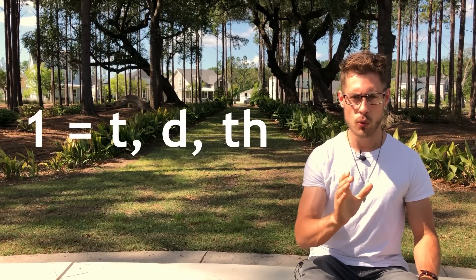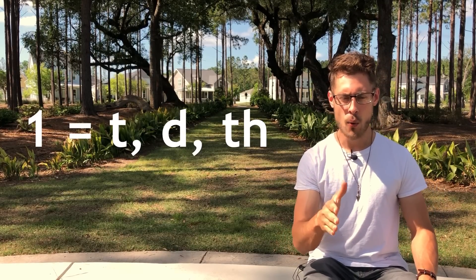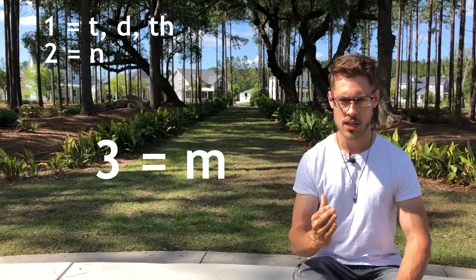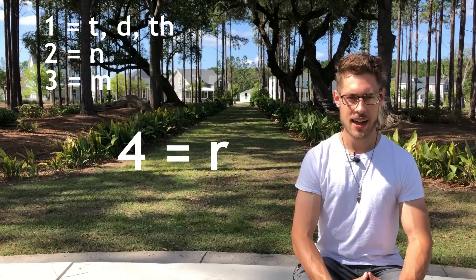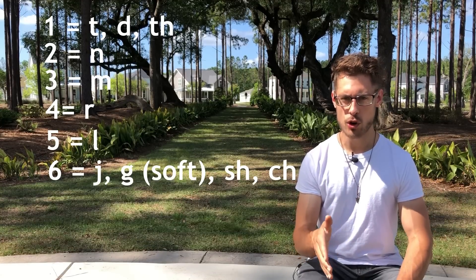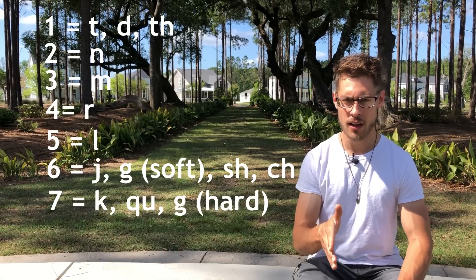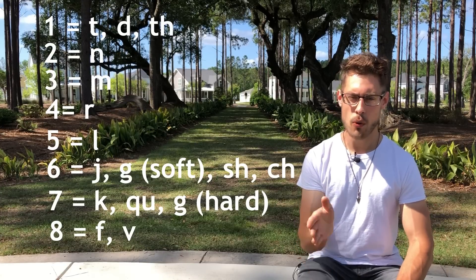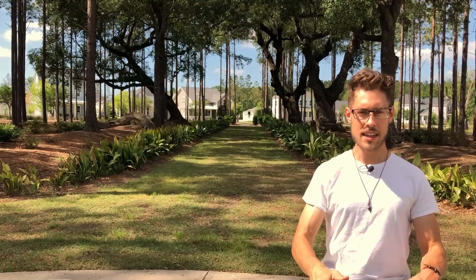The Major Phonetic System is a means for converting abstract, hard-to-memorize numbers into phonetic sounds. These phonetic sounds can then be converted into easier-to-remember words. The system works as follows: every 1 corresponds to a 't' or 'd' sound, every 2 corresponds to an 'n' sound, every 3 corresponds to an 'm' sound, 4 to an 'r' sound, 5 to an 'l' sound, 6 to a 'j,' 'sh,' or 'ch' sound, 7 to a 'k' or 'qu' sound, 8 to a 'th' sound, and 9 to a 'p' or 'b' sound.